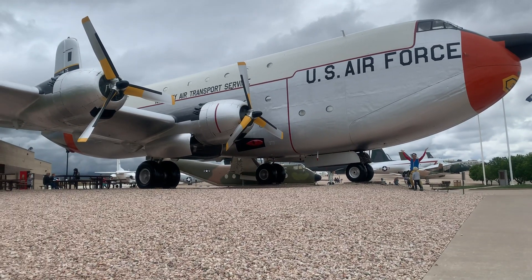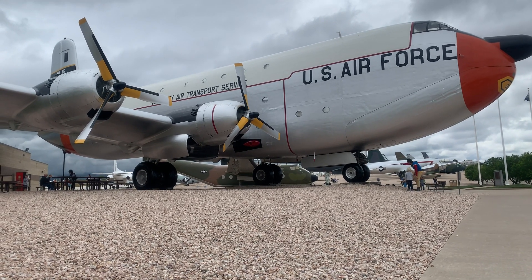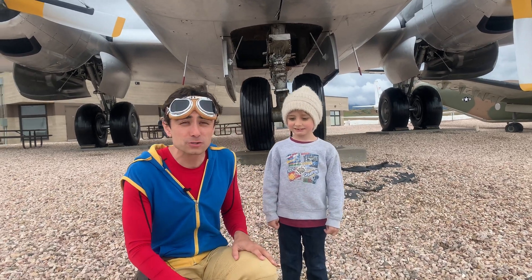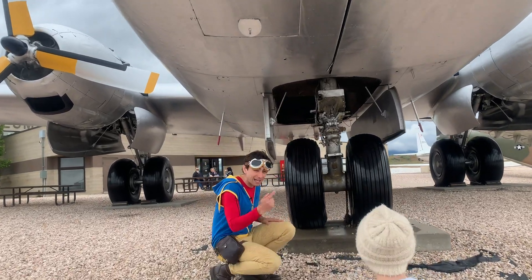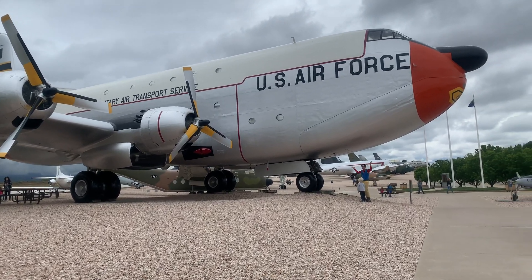It's so big. Wow, look at that. This airplane is called the Globe Master 2. And it's so big that just its tire is taller than Miles. Come stand next to this, Miles. Some airplanes are giant, like this one.